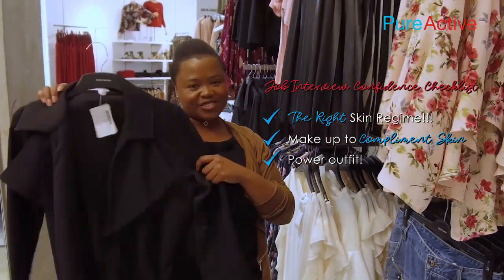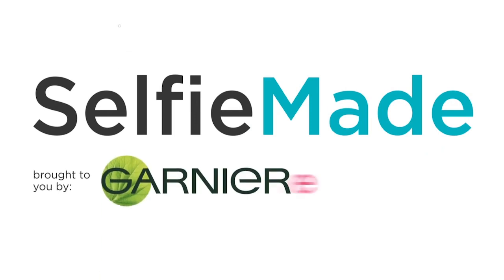Interview look completed. Let's do this. To be continued...